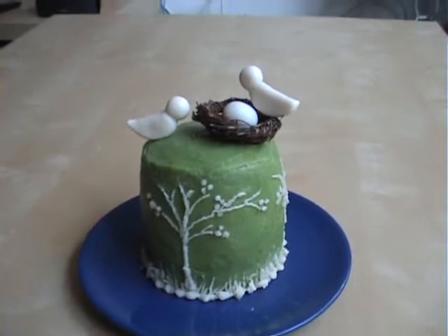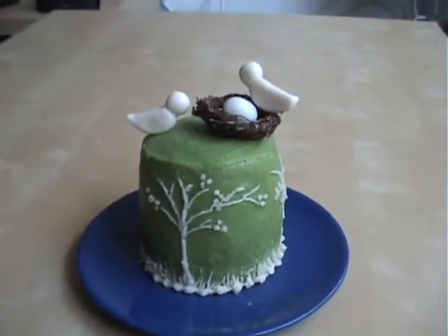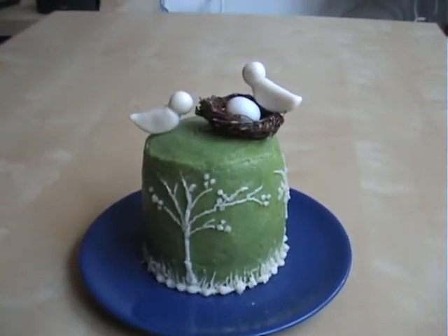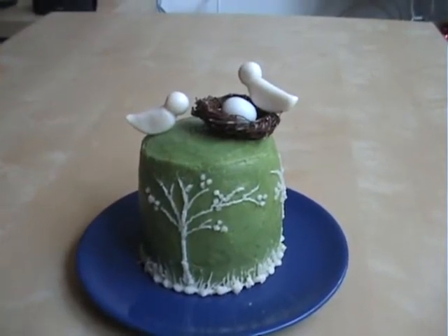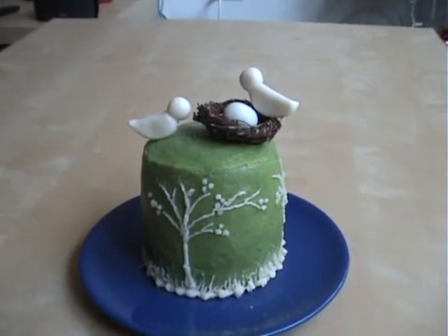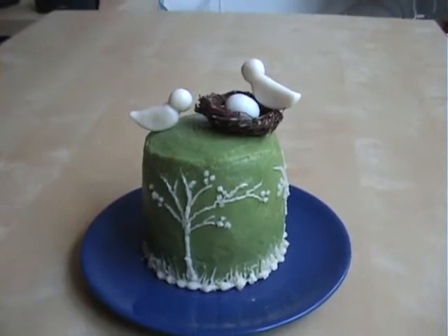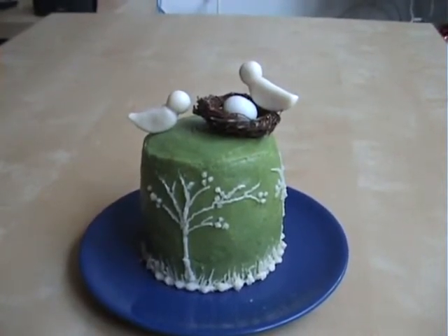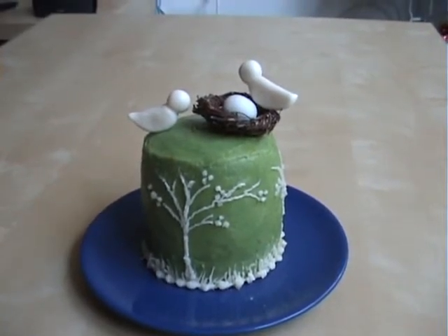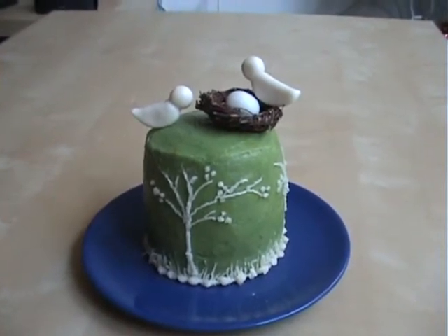Hope you guys are doing good. This is my latest cake — it's my wedding anniversary cake. I initially thought of making a larger cake inspired by Margaret Brown's work, but due to my temporary health situation where I'm highly advised not to consume a high amount of sugar, I had to settle for a much smaller cake.